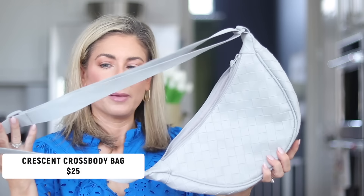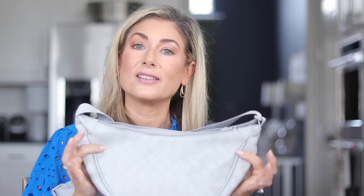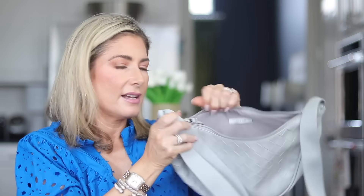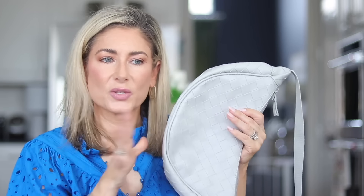My next accessory favorite is this crescent crossbody bag — kind of looks like an oversized belt bag, but it's not. The straps are adjustable so you could wear it around your waist if you wanted. It's a good size — unlike tiny belt bags where you can barely fit your phone. This one has inner slip pockets, zips at the top, and comes in a slight sage green as well. It has a nice basket weave texture and it's about $20 — faux leather, great for sporty activities because you can just wipe it down.